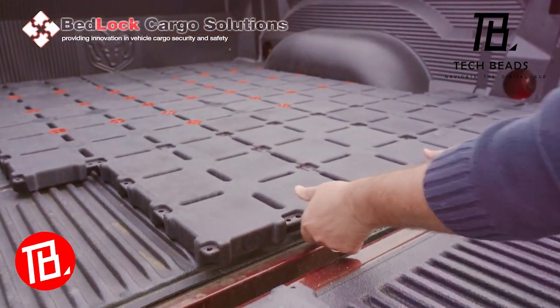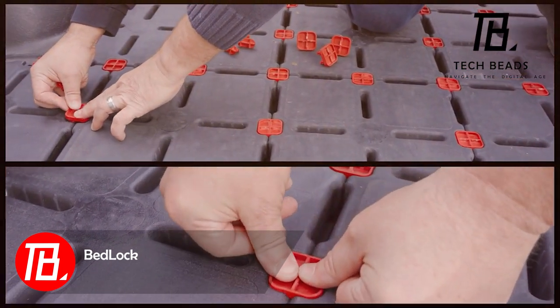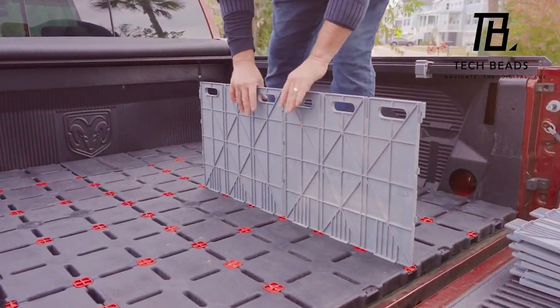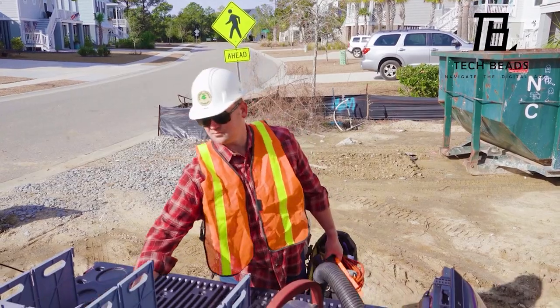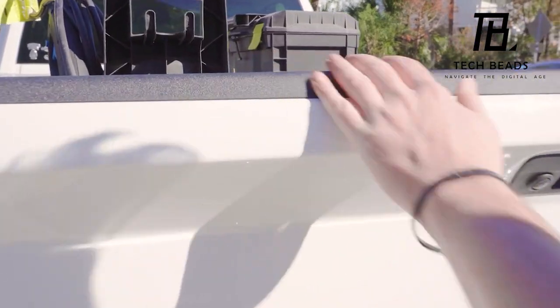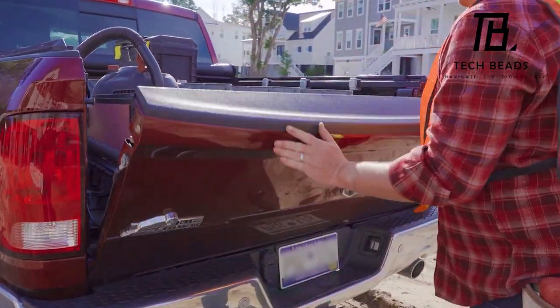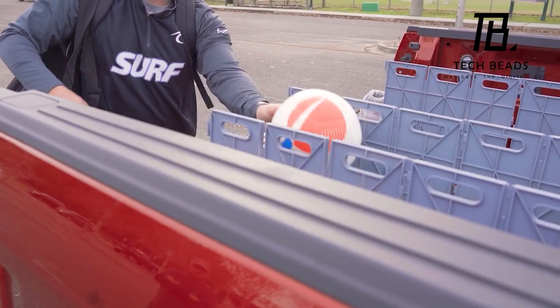The pioneers behind Bedlock proudly introduced the inaugural patented adaptable divider system tailored for pickup trucks. Commencing with a kit designed for a 1.7-meter truck bed, originally priced at $400, their innovative concept involves incorporating unique tiles onto the bed surface. These tiles come equipped with attached spaces that offer effortless adjustments to accommodate a diverse range of loads, from gas cylinders to toolboxes.